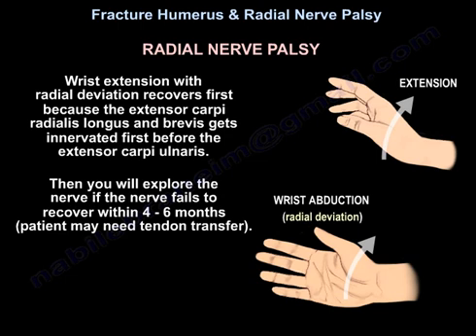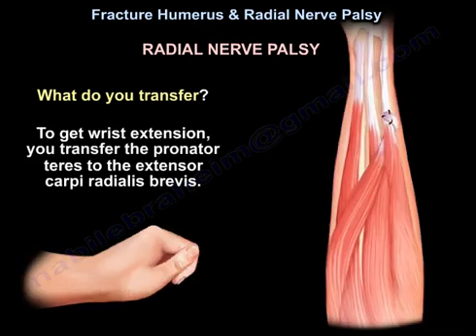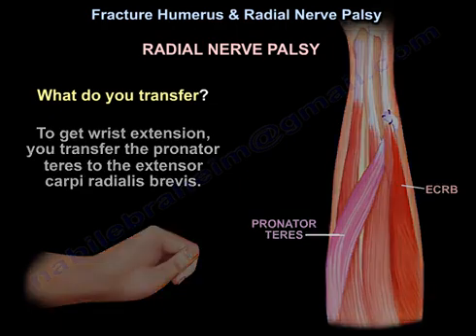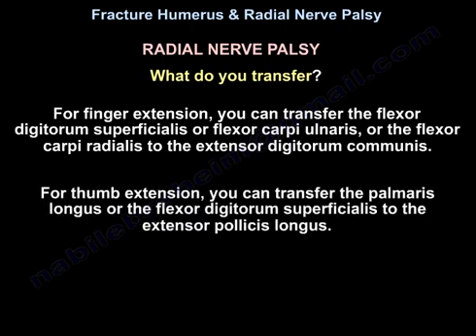Explore the nerve if it fails to recover within 4 to 6 months. The patient may need tendon transfer. For wrist extension, transfer the pronator teres to the extensor carpi radialis brevis. For finger extension, transfer the flexor digitorum superficialis, flexor carpi ulnaris, or flexor carpi radialis to the extensor digitorum communis. For thumb extension, transfer the palmaris longus or flexor digitorum superficialis to the EPL.